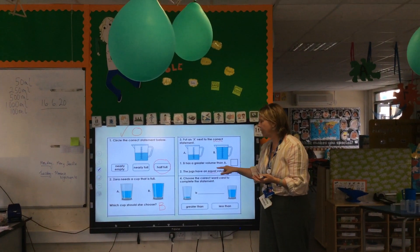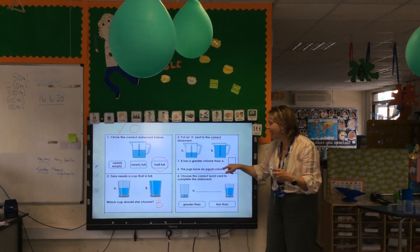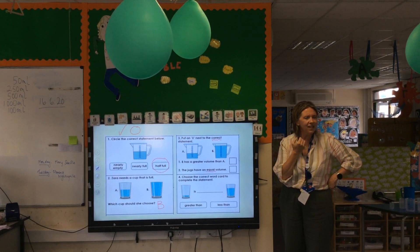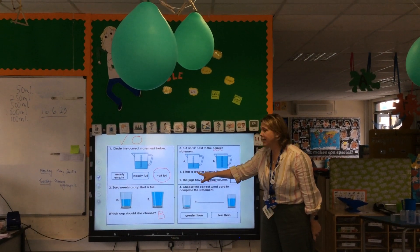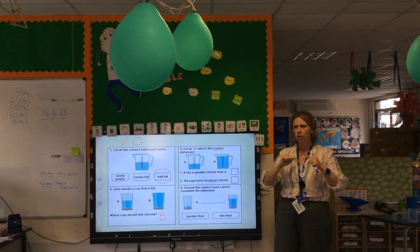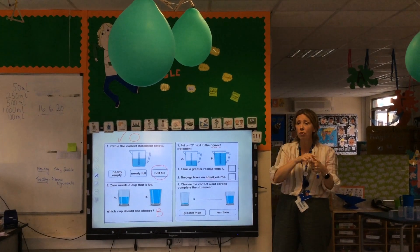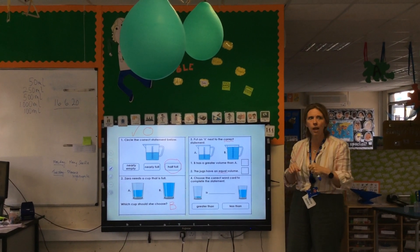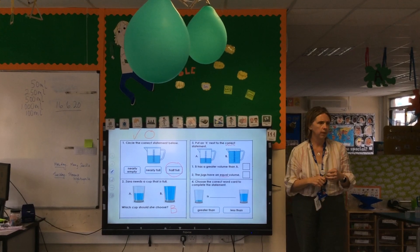What does equal mean? The jugs have an equal volume. So, which statement is correct? Let's go again. B has a greater volume than A — is that right or is that wrong? You think that's right. You're not sure. It's wrong. You think it's right. Well, let's double check. The jugs have an equal volume — does that look equal to you? Does it look the same?